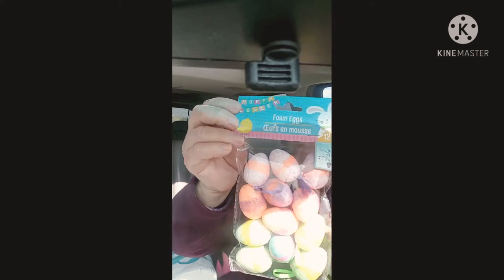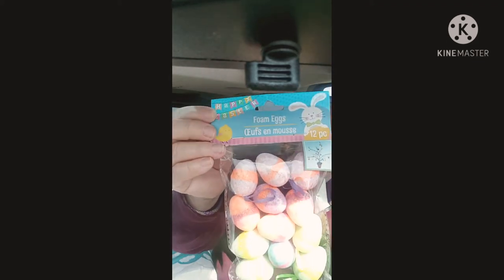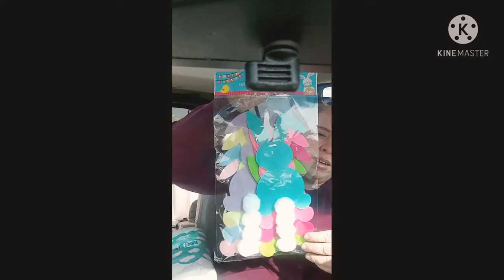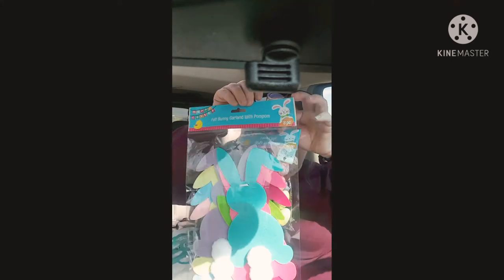I got these cute little Easter eggs — these are foam eggs. They have little ribbons on them so you can hang them if you want to do like an Easter egg tree or whatever. I got them basically for decor purposes. And I'm sure you guys have seen this — this cute little felt bunny garland with the pom-pom. I just thought this was absolutely adorable. I wanted it for the area I'm going to decorate because these colors just go together so nicely. They're so pretty, bright spring colors.